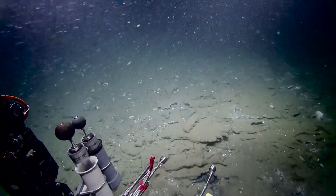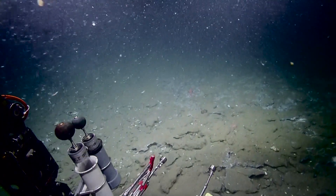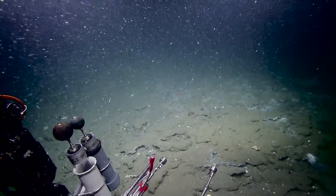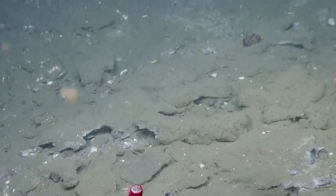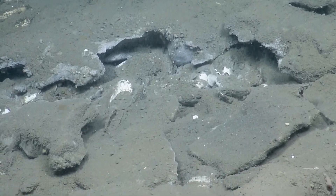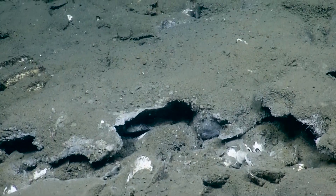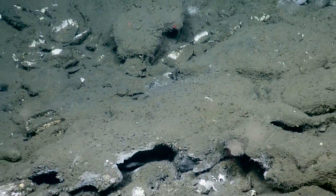Bubbles coming up right there — oh yeah! The underside of all these carbonate rocks looks like it's either bacterial covered. There's methane hydrate there — they're kind of blurping out of multiple spots.